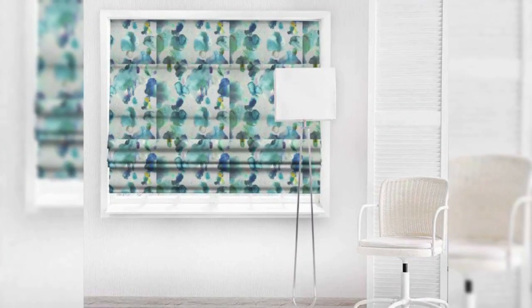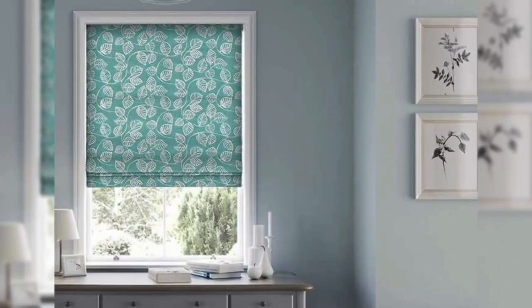Roman blinds can also be combined with other window treatments, like valances or curtains, to give the impression of layers and luxury.